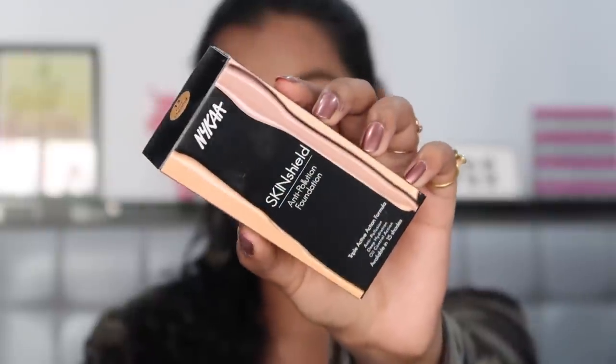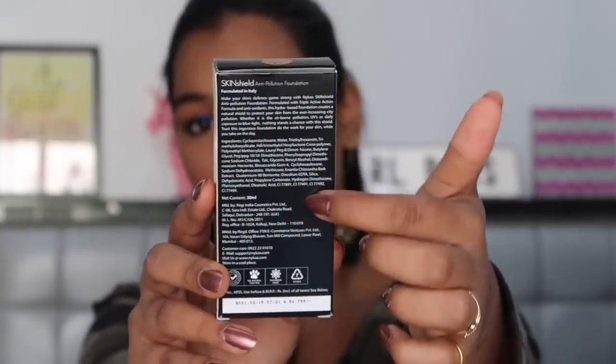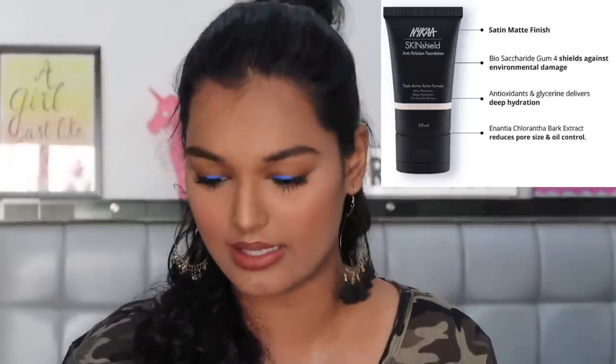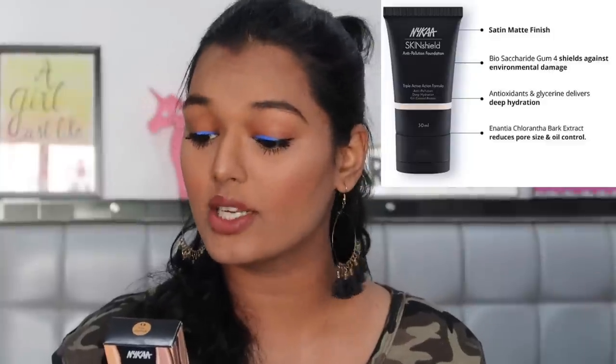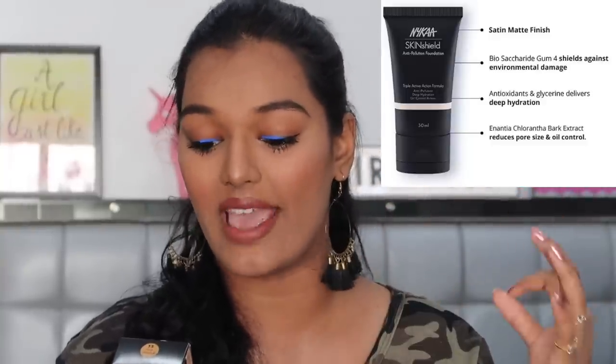Diving right into what the outer carton looks like — it says Nyka Skin Shield Anti-Pollution Oil Control Foundation. There's a full description on here claiming it's formulated in Italy, an anti-pollution foundation and the first of its kind. It's formulated with a triple active action formula and antioxidants, and this hydra-based foundation claims to create a natural shield to protect your skin from city pollution. It's also dermatologically tested, no animal testing, paraben-free, and seven other things free. It retails for 799 rupees, which I think is a little expensive for Nyka, but if it performs and lives up to expectations, I think it's a fair price.